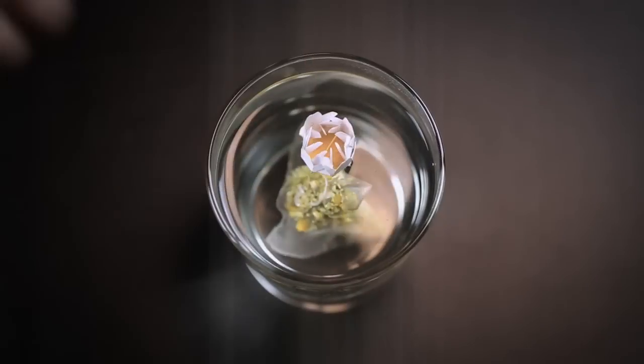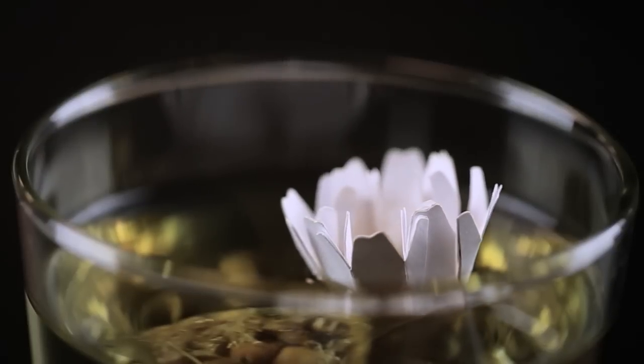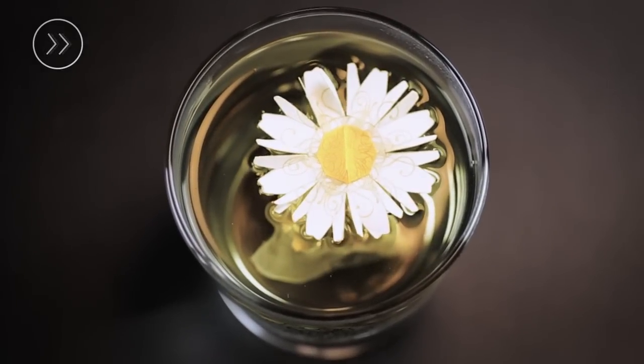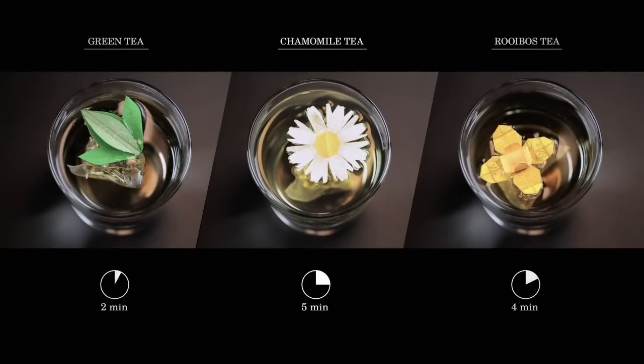As soon as you put the tea bag into hot water, the pores of the paper begin to enlarge, and an origami flower slowly starts to open. How long the blossom takes to open fully depends entirely on the complexity of the folds and the thickness of the paper. So each type of tea has a different flower that opens according to the optimal brewing time.